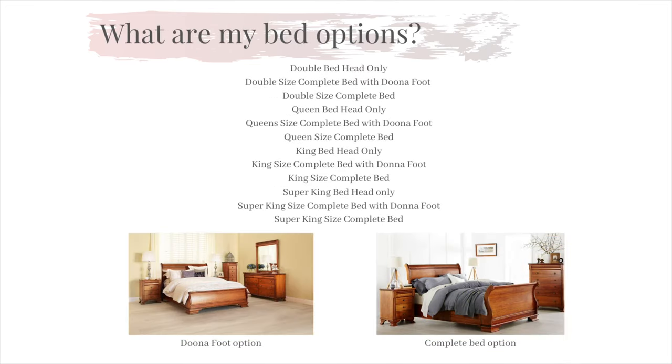A common question that we are faced with is: what are my bed options in the Monet range? We have designed two different looks that come with the Monet — a duna foot option and a high foot option — giving this collection the flexibility of appearance to suit your home.